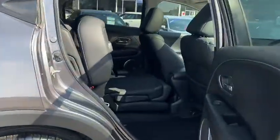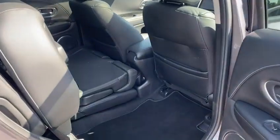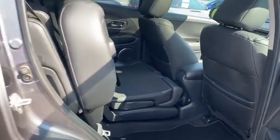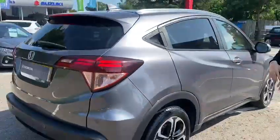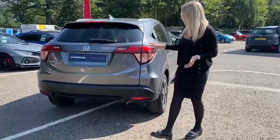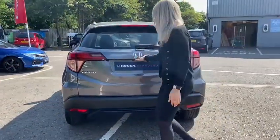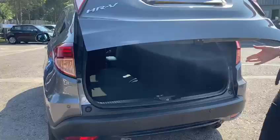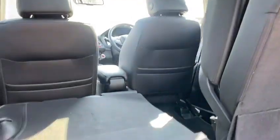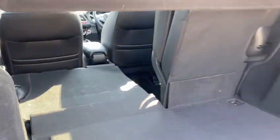If we go inside for a quick look, you have got the magic seat system, which is the same as the Jazz, and as I shut the door you'll be able to see it comes with privacy glass as standard. Onto the rear, you have got parking sensors and a reversing camera, and if I open this up you'll have the chance to see the massive boot on the HR-V — the seats have the option to fold all the way flat to really give you that extra room.